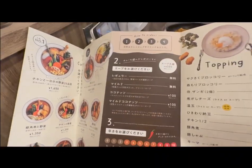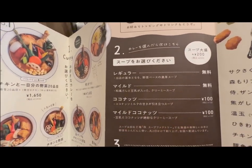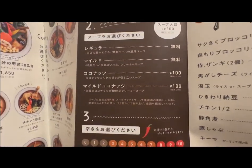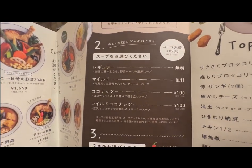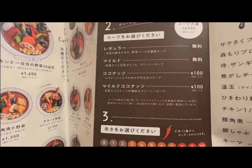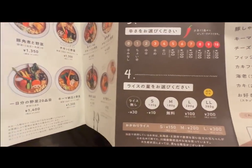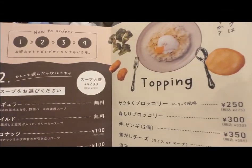This is the menu. I'm trying to show you how to order. You get what looks like soup — it's soup curry, by the way. It's a special type of curry. You can get regular, mild, or coconut — that's number 3 and plus 100 yen. You choose your spiciness and choose the amount of rice you want. That's how to order.